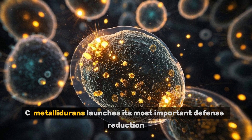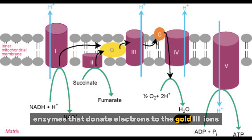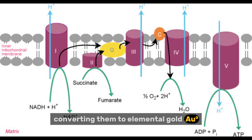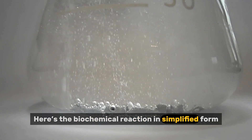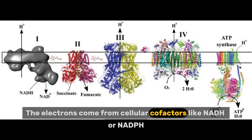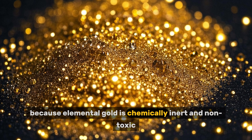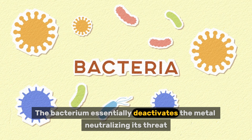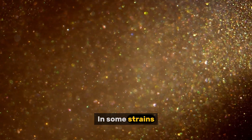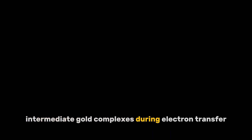Within the periplasm, C. metallodurans launches its most important defense: reduction. The bacterium produces NADH-dependent reductases — enzymes that donate electrons to the gold(III) ions, converting them to elemental gold, Au⁰. The biochemical reaction in simplified form: a gold ion with a 3+ charge gains three electrons to become neutral gold. The electrons come from cellular cofactors like NADH or NADPH, which are part of the bacterium's metabolic energy systems. This transformation is essential because elemental gold is chemically inert and non-toxic. In some strains, glutathione and flavoproteins also assist in the reduction by stabilizing intermediate gold complexes during electron transfer.